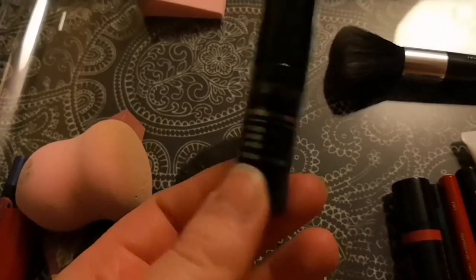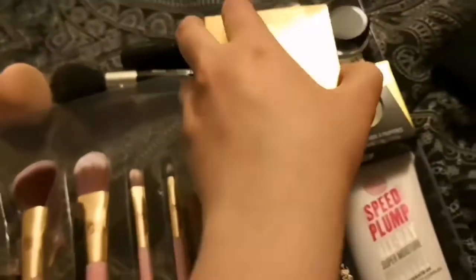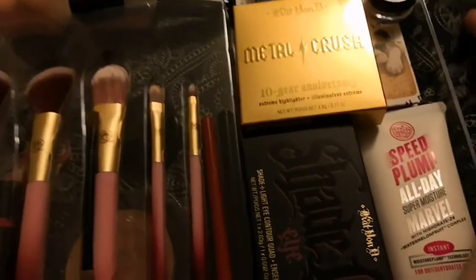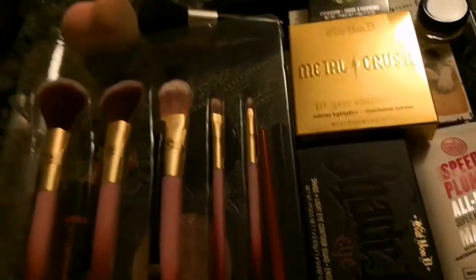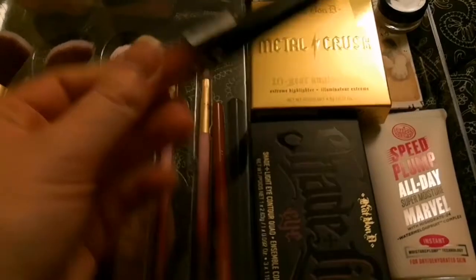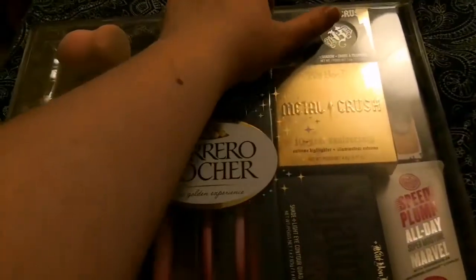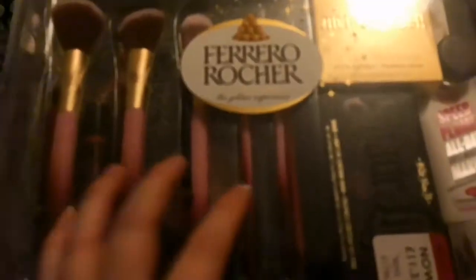This is a foam eyeshadow applicator, and another blender which I have cleaned. It's quite good how everything fits in there. I've also got a powered foundation — I now use a normal foundation as well. And this is another Rimmel matte finish product. Because the case is see-through, it's a lot easier to store everything.